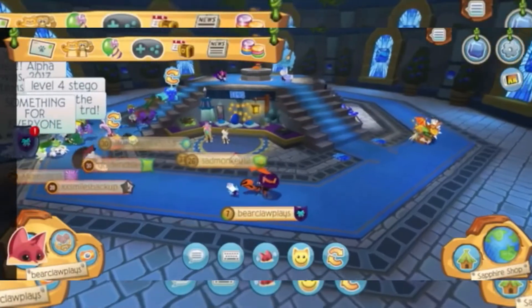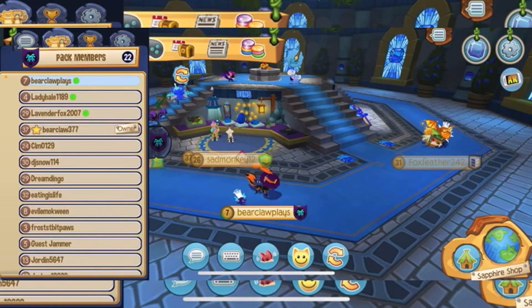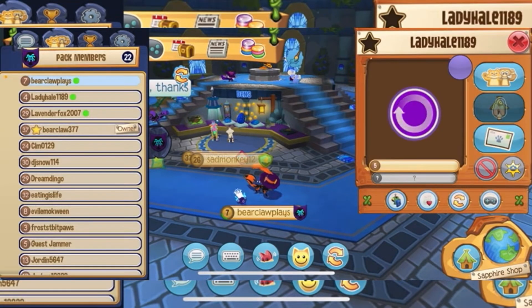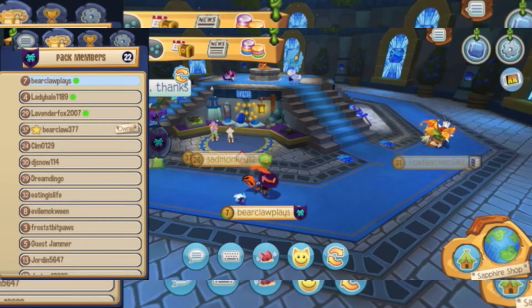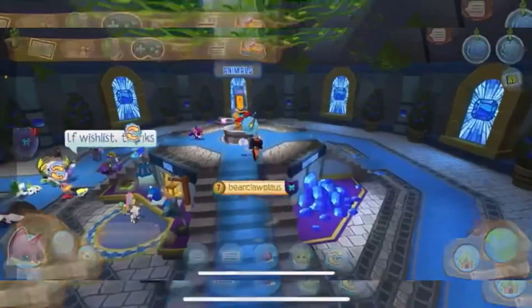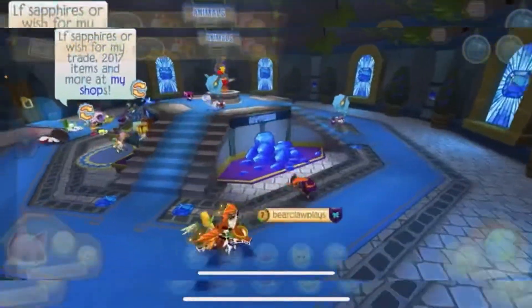Congratulations to Lady Hail — there they are! There's a shoutout — come join our pack, we're very welcoming and we try to be as active as we can. I'm tired of waiting around so I'm going to go try and sell a pet.